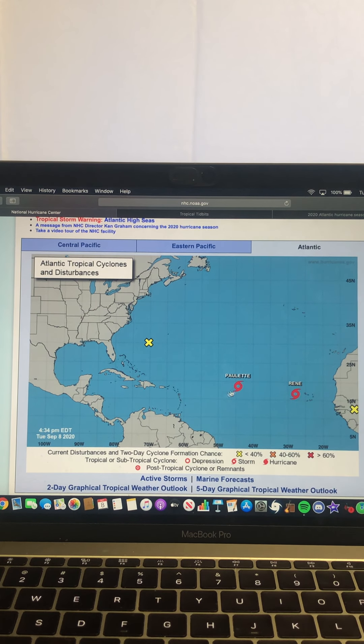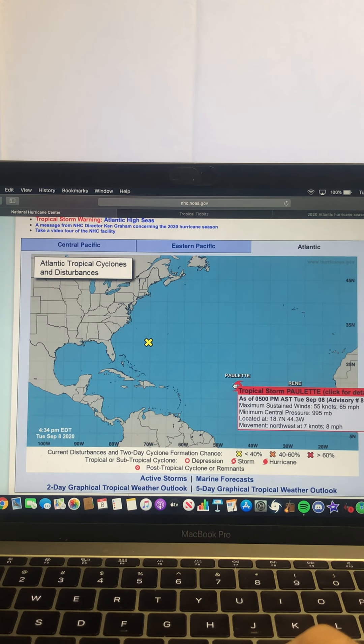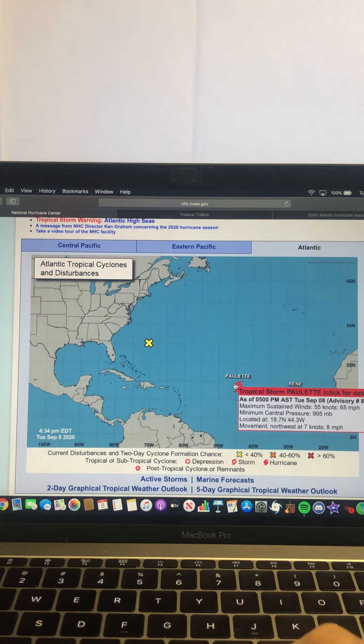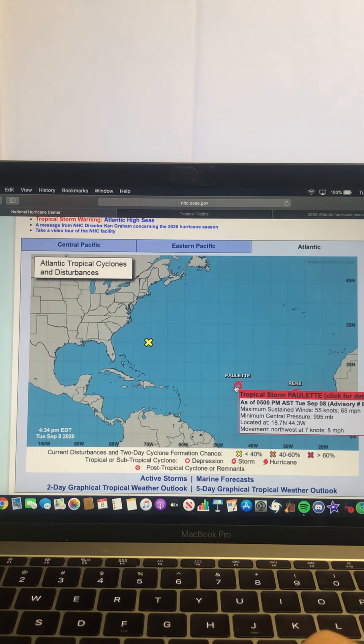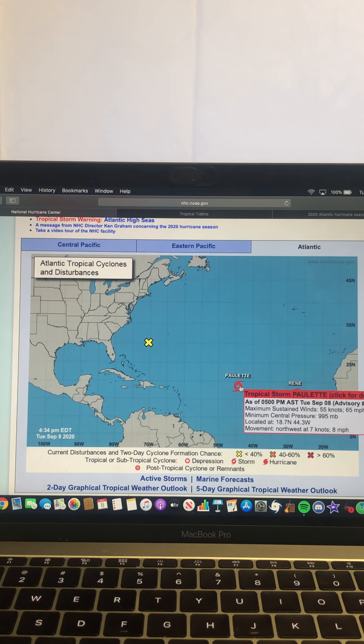We still have Tropical Storm Paulette and Tropical Storm Rene. Paulette has recently really intensified over the past six hours or so. It's now at 65 miles per hour with a central pressure of 995 millibars, moving northwest at 8 miles per hour. It's still moving pretty slowly, but its intensity has gone up a decent bit because earlier it was at only around 40 to 50 miles per hour.